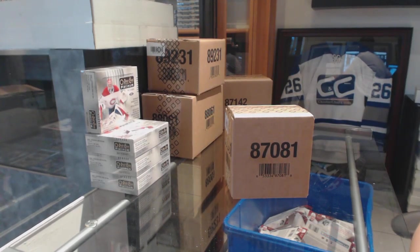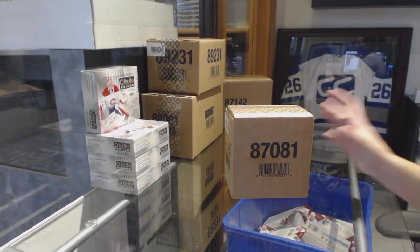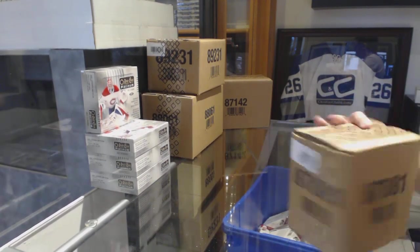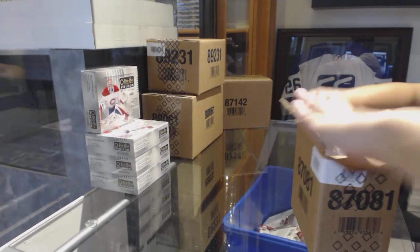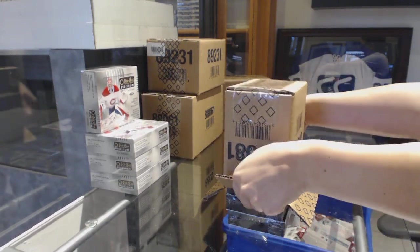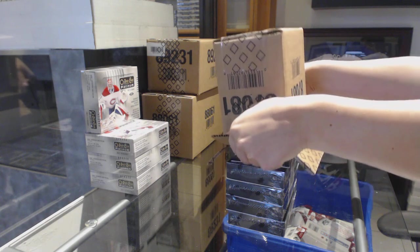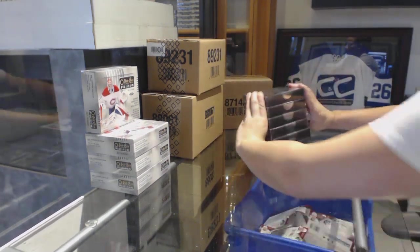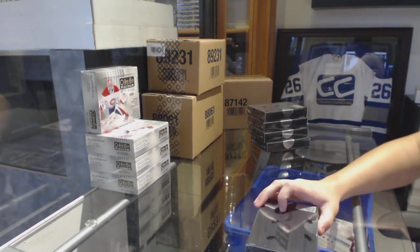Starting off scenes of group break 8861, we've got the 2016-17 Upper Deck Black 5-Box Case Break. Best of luck boys and girls!